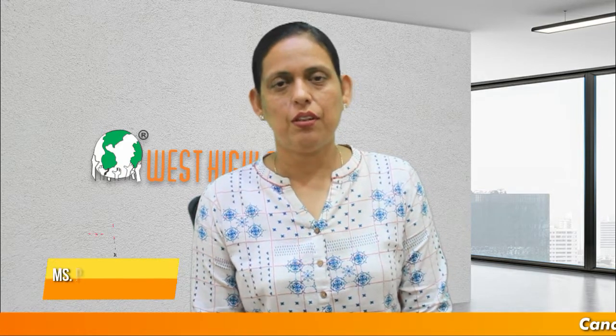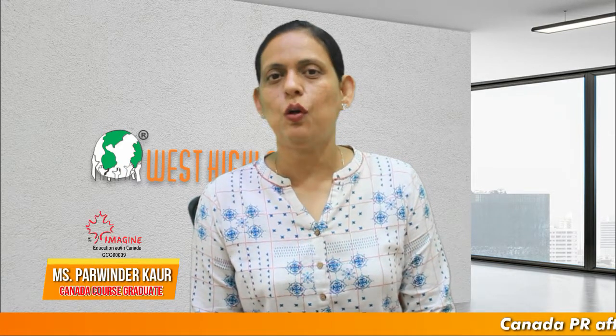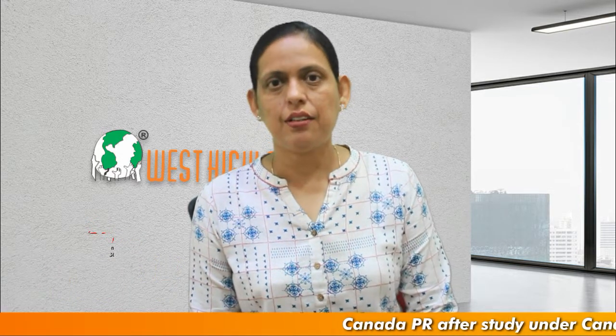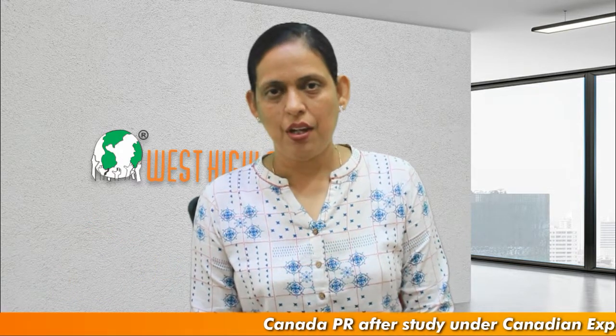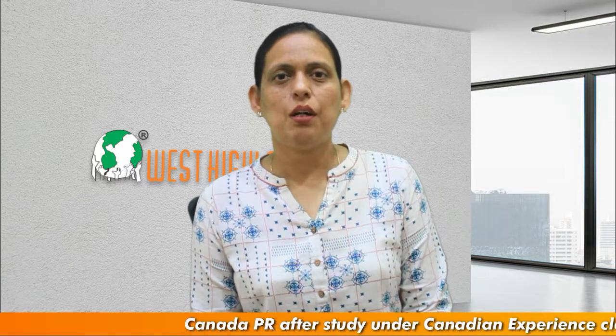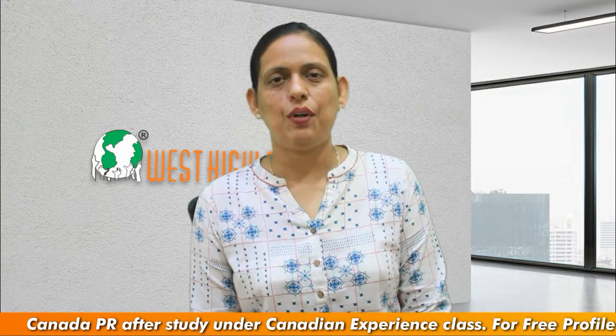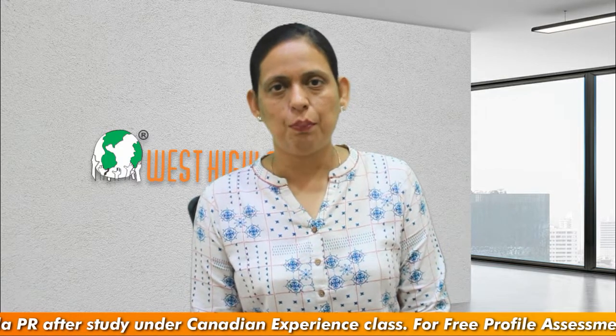Dear friends, I am Parvinder from West Highlander and I welcome you all in this video about Canada PR after study under Canadian Experience Class. In this video, I would be speaking about the requirements the applicants need to meet to qualify under this program. So friends keep watching for complete information.